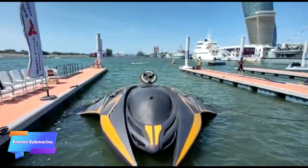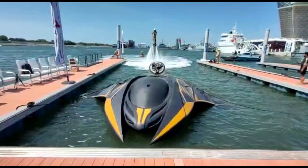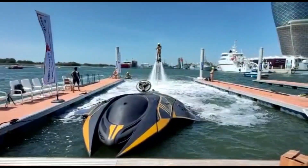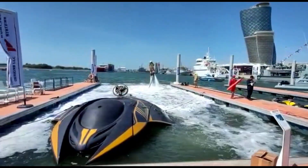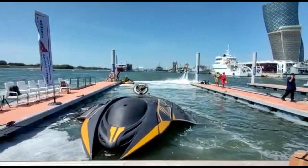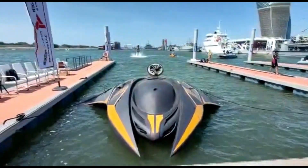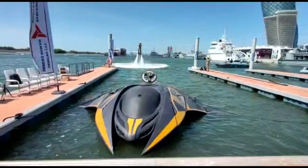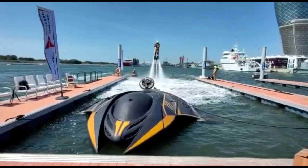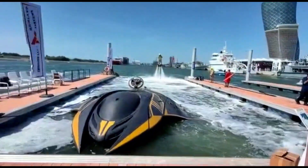This advanced stealth submarine showcases an innovative hull design that enhances its maneuverability, allowing it to execute sharp turns even at high speeds. Powered by a cutting-edge hybrid engine, it achieves impressive underwater speeds of up to 50 kilometers per hour, enabling swift navigation through challenging aquatic environments. The submarine can dive to substantial depths of 250 meters, providing it with the capability to operate in various underwater conditions while maintaining its stealth profile. With a capacity to accommodate up to 11 crew members, this vessel is designed for a range of missions from reconnaissance to tactical operations.